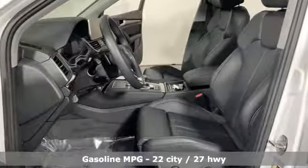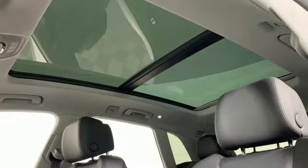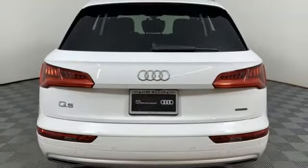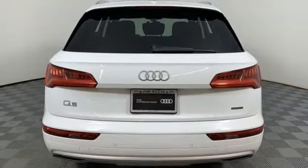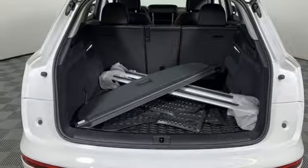Intercooled turbo inline 4-cylinder engine, gas pressurized shocks, streaming audio, power heated mirrors, dual zone climate control, configurable instrument gauges, external memory control, doors and push button start proximity key.